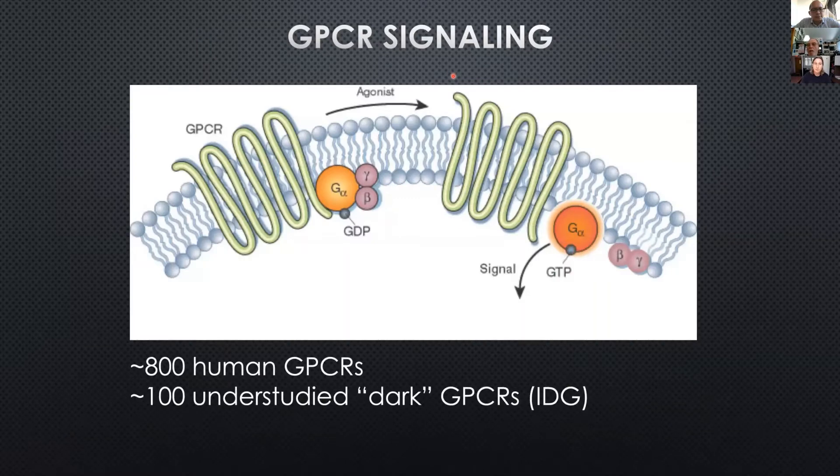One of our main focuses is GPCR signaling, where you have a transmembrane G protein-coupled receptor that is agonized and it activates intracellular G proteins of one of four families. There are over 800 human GPCRs, and there are about 100 understudied dark GPCRs that have been identified by the IDG.